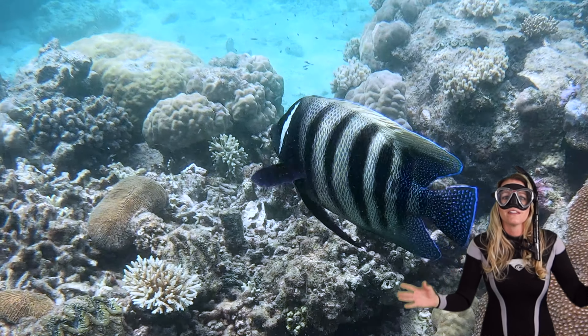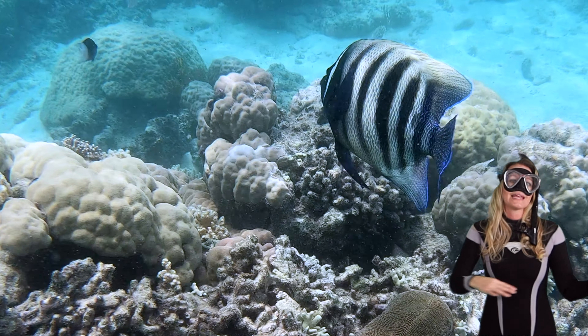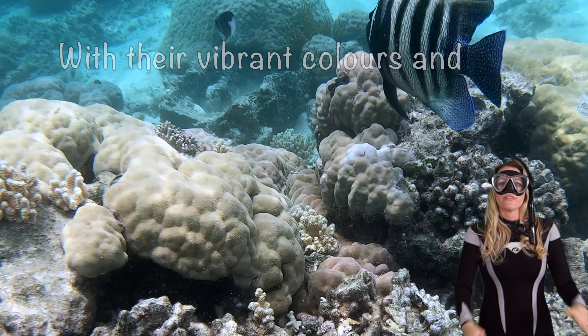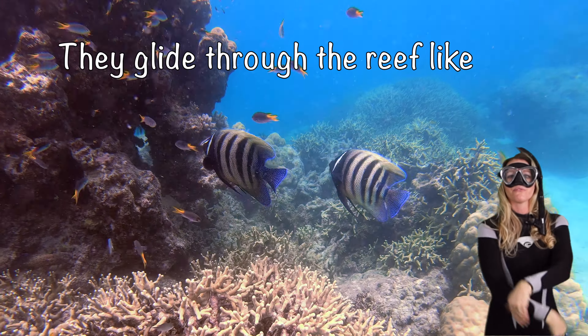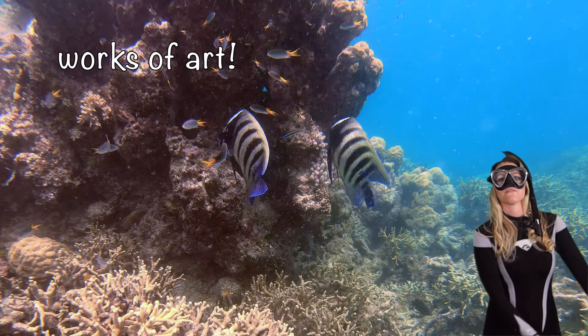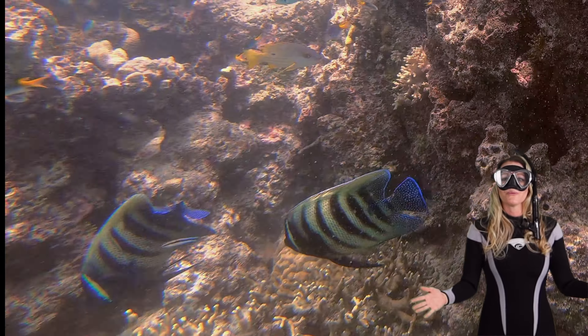Angelfish are the epitome of underwater elegance — they're like the ballet dancers out there. With their vibrant colors and elongated bodies, they glide through the reef like works of art, adding a touch of grace to the vivid underwater canvas. Their elegant beauty and essential role help maintain the harmony of the reef.